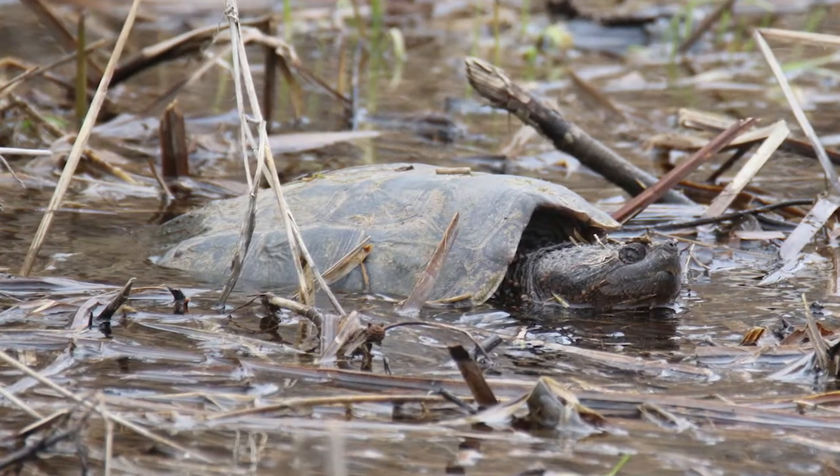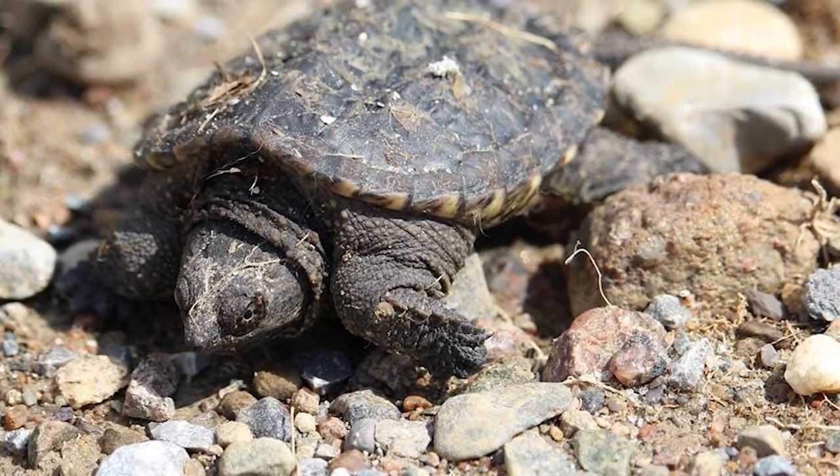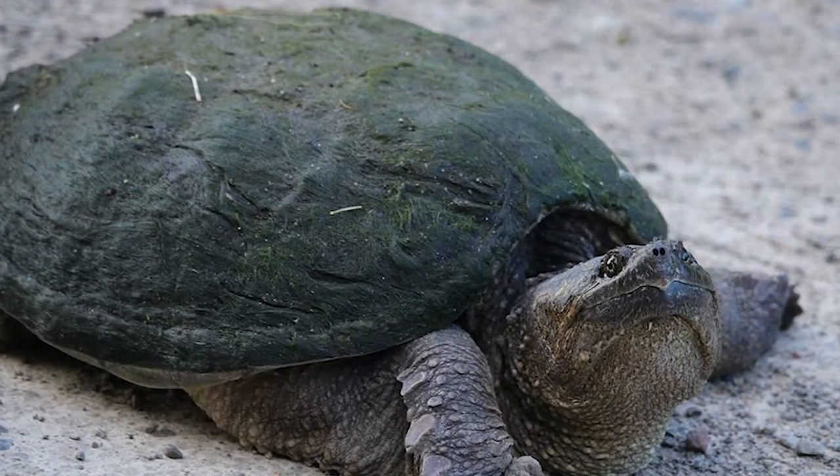The snapping turtle has many connections throughout the ecosystem. We can see these connections by using a food chain and food web. But what exactly does that mean? Let's break it down.